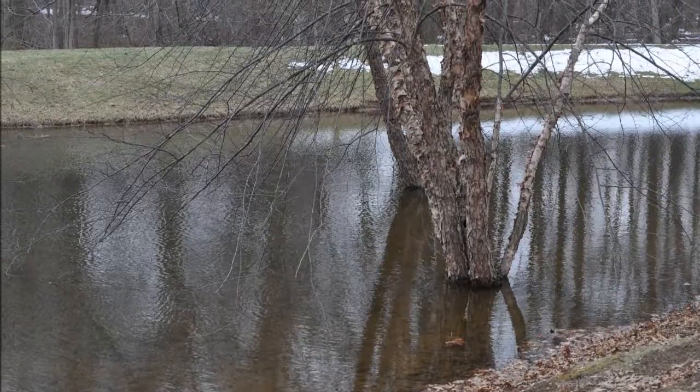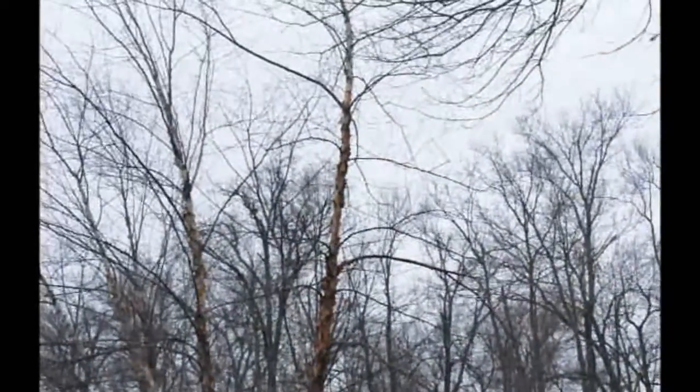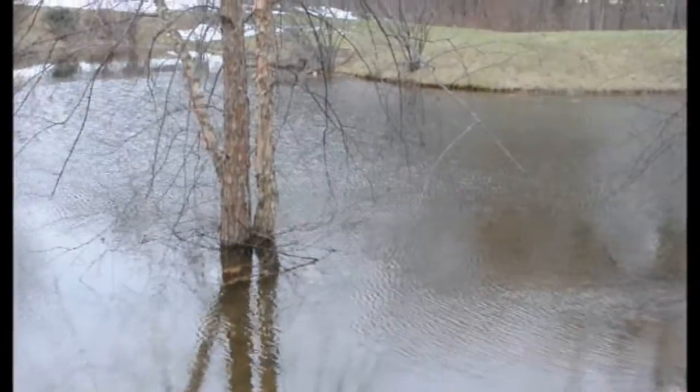Do you have an area that gets flooded on a periodic and regular basis and many trees fail? If you're looking for a tree that will do well in that area, well, this is it — this is a river birch tree.